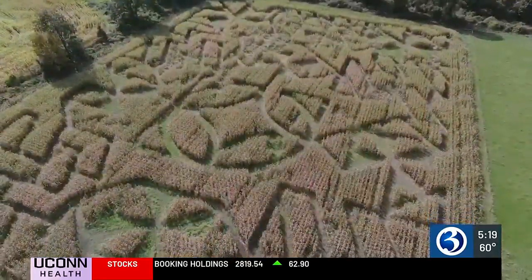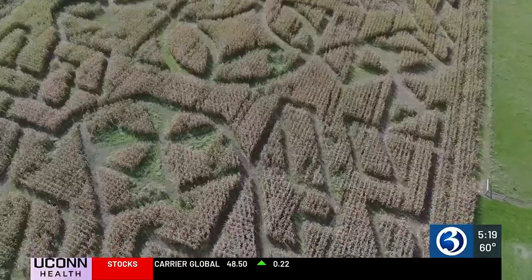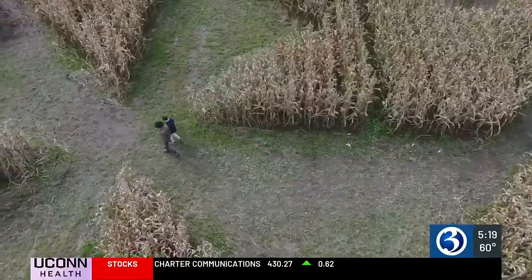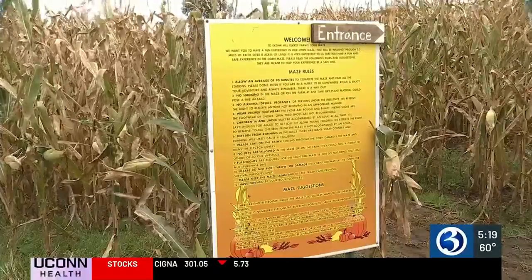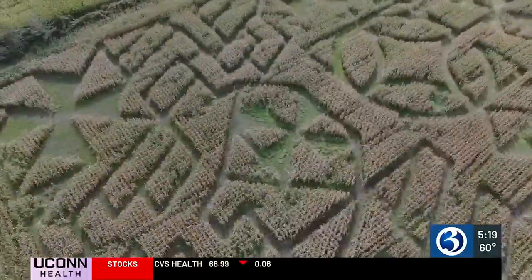Each year the maze gets a new theme, and this year's design is a patchwork quilt. Maze goers find themselves immersed in the themed layout, solving clues to bring them closer to the maze exit. But it'll take between half an hour and two hours to solve the puzzle. The maze is family-friendly, but it'll be a fun challenge even for adults. We have folks who come every year just to try to solve this year's puzzle.